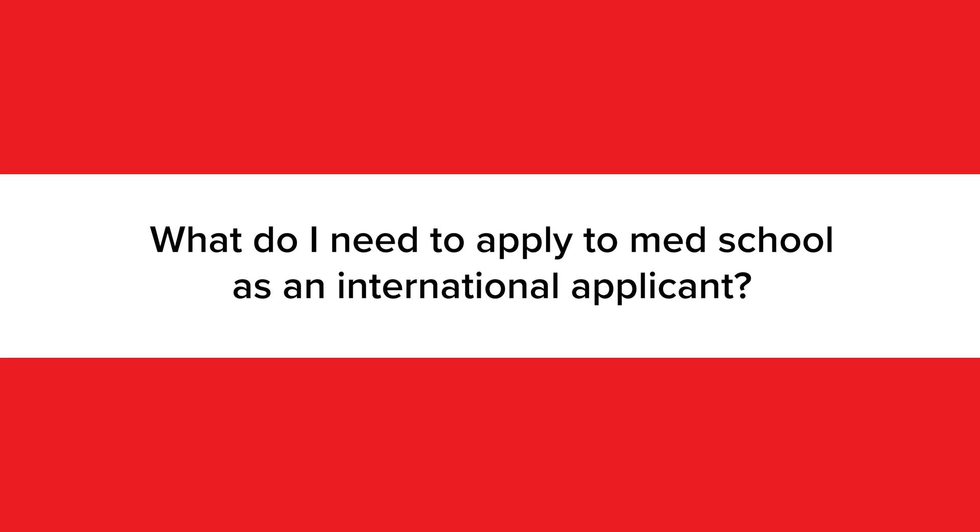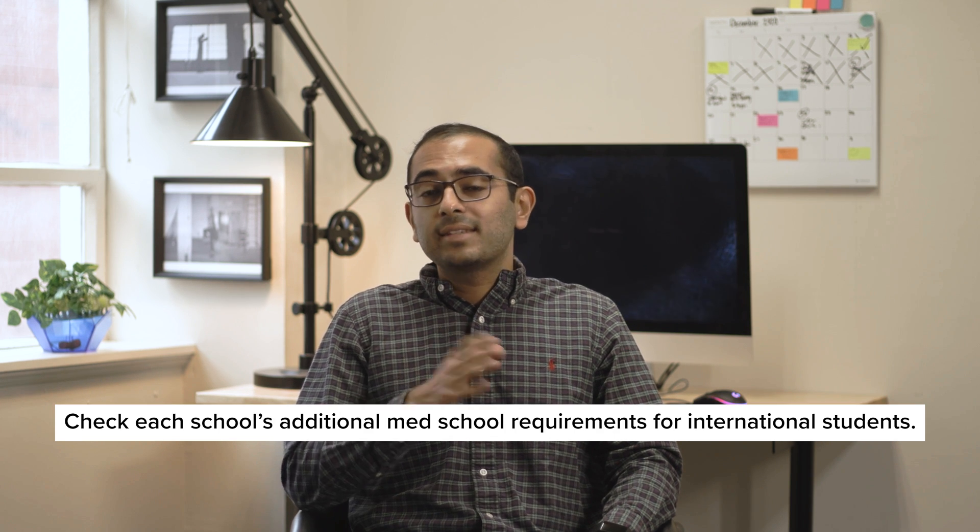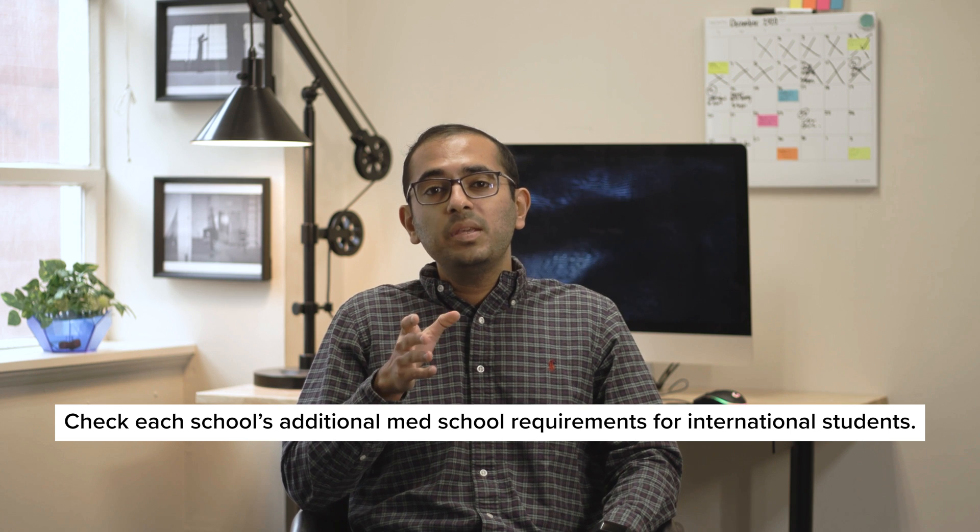As an international student applying to med school in the U.S. or Canada, you'll need to complete the American Medical School Application Service, AMCAS, or Ontario Medical Schools, OMSAS, send in transcripts, submit MCAT scores, and write essays for your secondary application. You can also expect to deal with additional requirements beyond what's asked of domestic applicants.